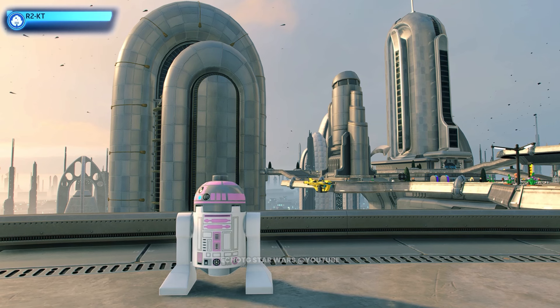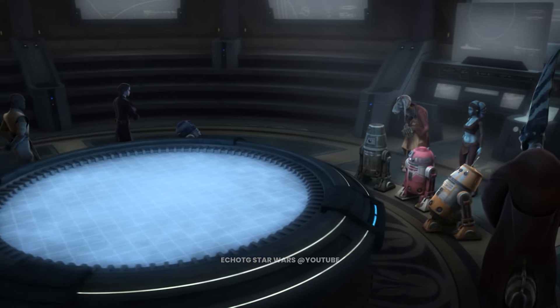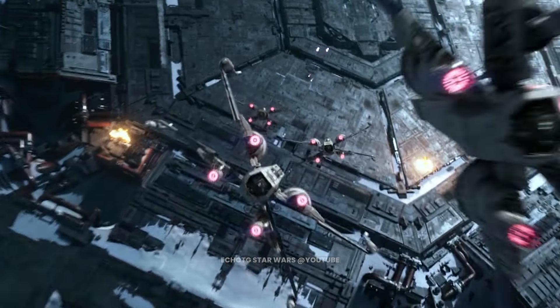This is R2-KT, the droid with the heart of gold. R2-KT is a universally loved astromech droid that not only served the Republic during the Clone Wars, but now aids the resistance in their battle with the First Order.